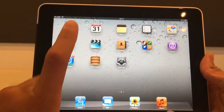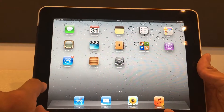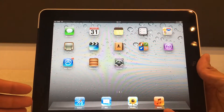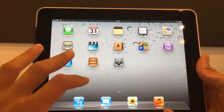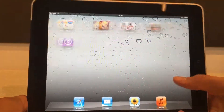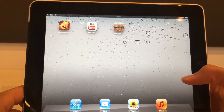It came in 16, 8, or 32 gigabytes — I'm not sure about the 64. This iPad has an A4 processor, just like the iPhone 4.